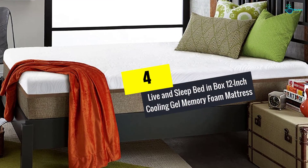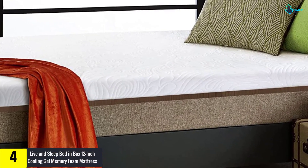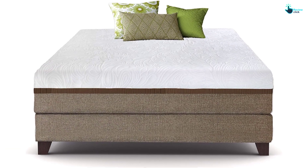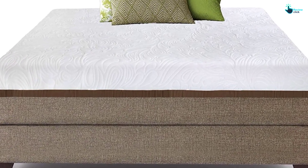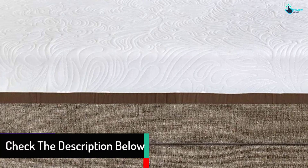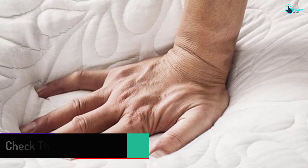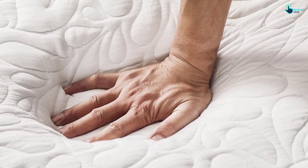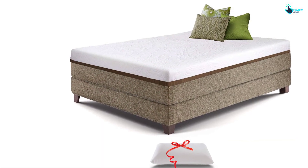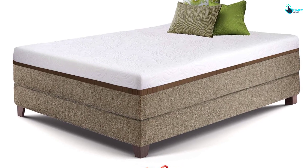Moving on at number 4, we have the Live and Sleep Bed in Box 12-Inch Cooling Gel Memory Foam Mattress. This mattress stands second to none in offering a perfect and comfortable sleep. It is equipped with VSCO foam of 2.5 inches thickness above the gel-infused memory foam of 1 inch thickness. The support base of the mattress is equipped with a high density of 8.5 inches. It also comes with a stretch-knit cover composed of soft textile of top quality and offers great comfort to heavy sleepers. The materials used for building the mattress are US-certified along with dust mite-resistant, antibacterial, and hypoallergenic qualities. If you are searching for a budget-friendly mattress, you can buy this product without a second thought.